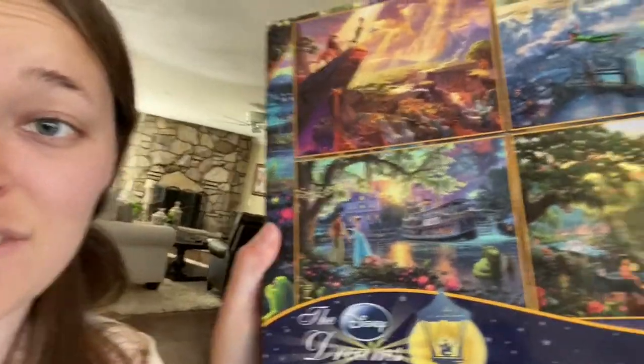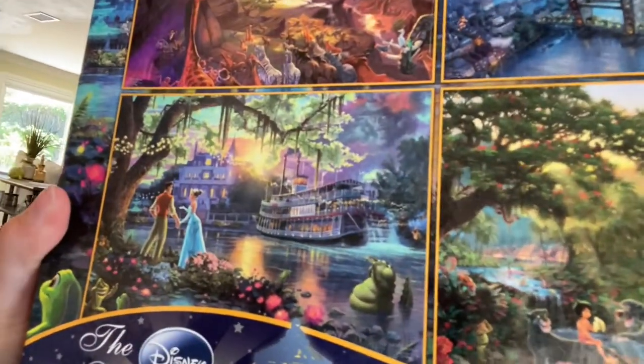This is what it's actually supposed to look like, and I did not get that far at all. I chose Princess and the Frog because that's one of my favorite Disney movies. The music is so good, the artistry is so incredibly beautiful, and I love the story. It's a good movie, okay? Tiana is absolutely one of my favorite princesses.